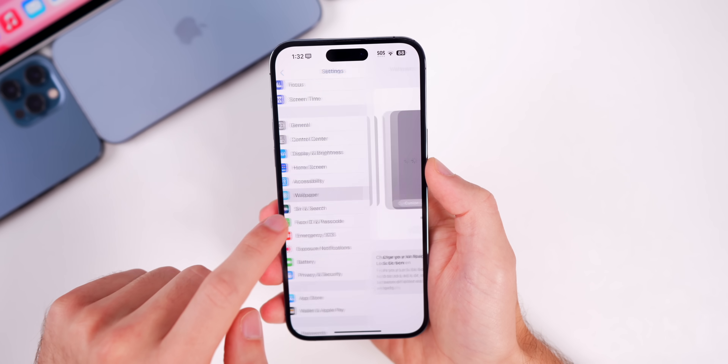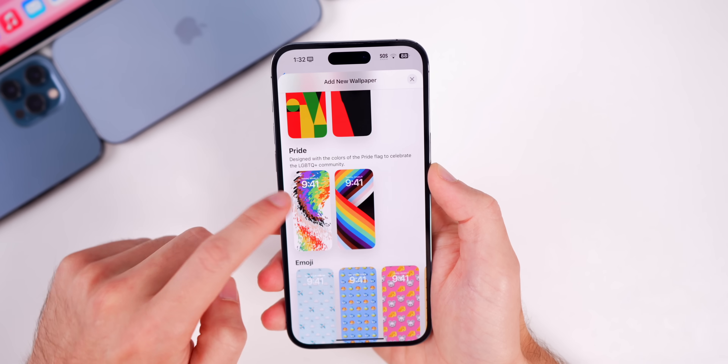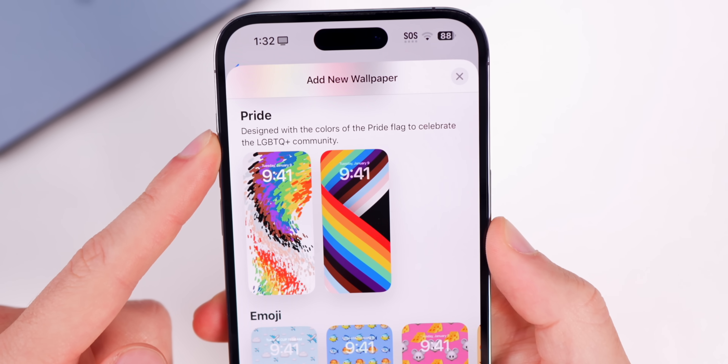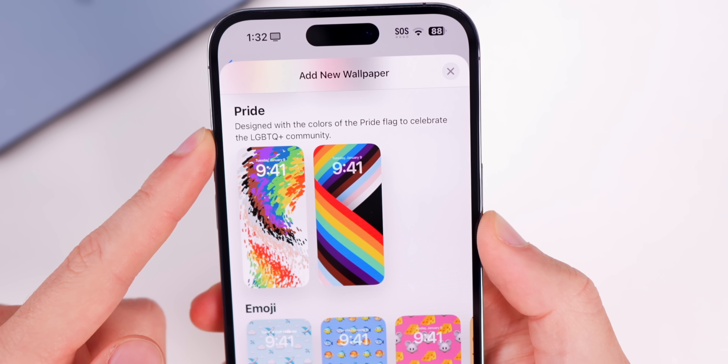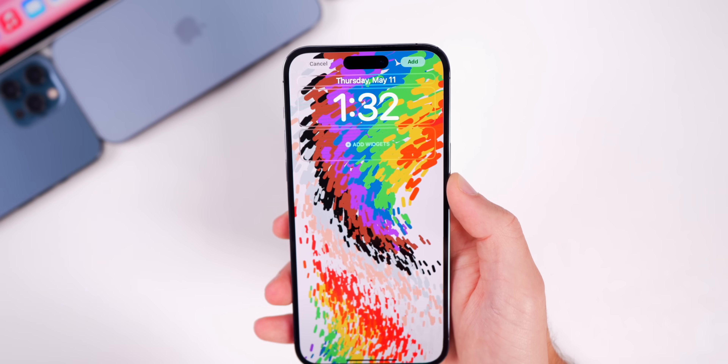You can find this in Settings > Wallpaper, then go to Add New Wallpaper. Under Pride you'll see the new Pride wallpaper, described as 'designed with the colors of the Pride flag to celebrate the LGBTQ+ community.' There are two separate ones, but this is the new one.